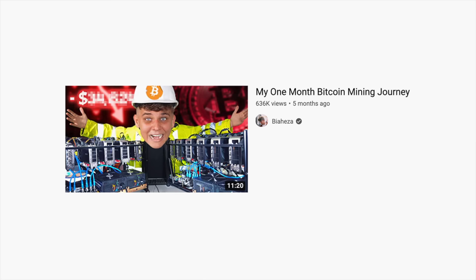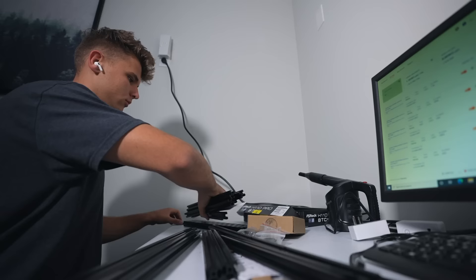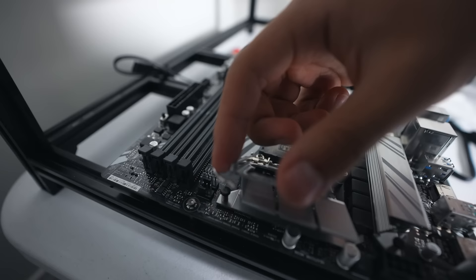I built that first rig and it went great. So then I made a follow-up video after one month where I talked about how things were going and built another GPU mining rig with all Founders Edition 3090 GPUs — just an absolute beast of a machine. Spent about $18,000 on that one, so now I was $34,000 deep into this.